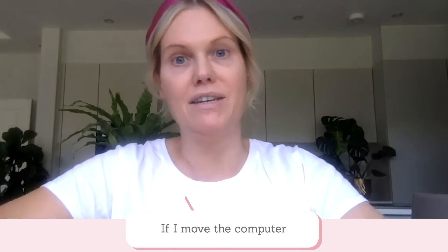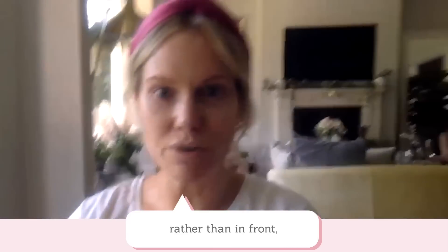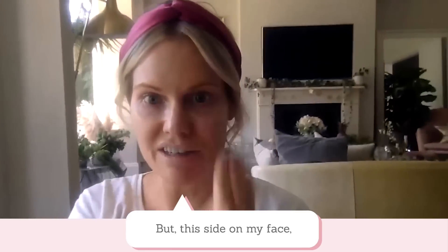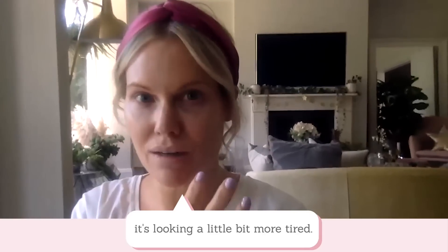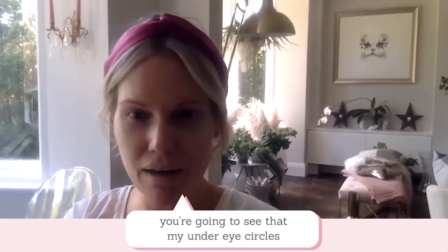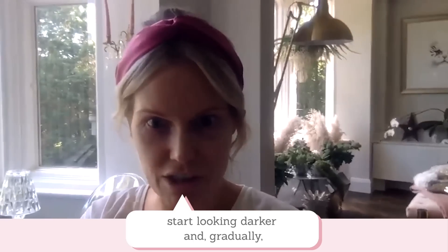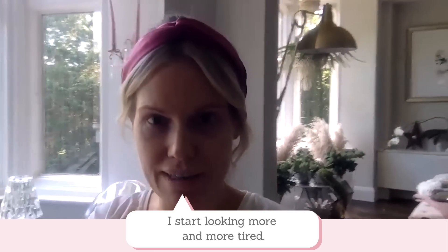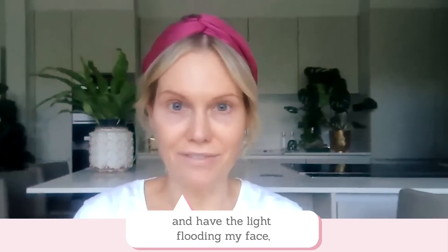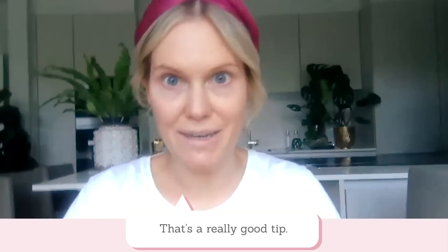If I move the computer and I now have the window on my side, you can see this part of my face is lit, but on this side of my face it's looking a little bit more tired. Furthermore, if I keep turning it around, you're going to see that my under eye circles start looking darker and gradually I start looking more and more tired. And the more I move this into the light and have the light flooding my face, the more rested I look. So that's a really good tip there.